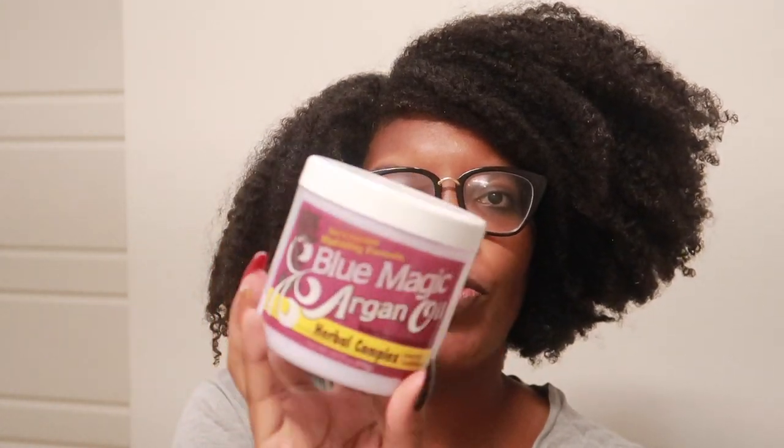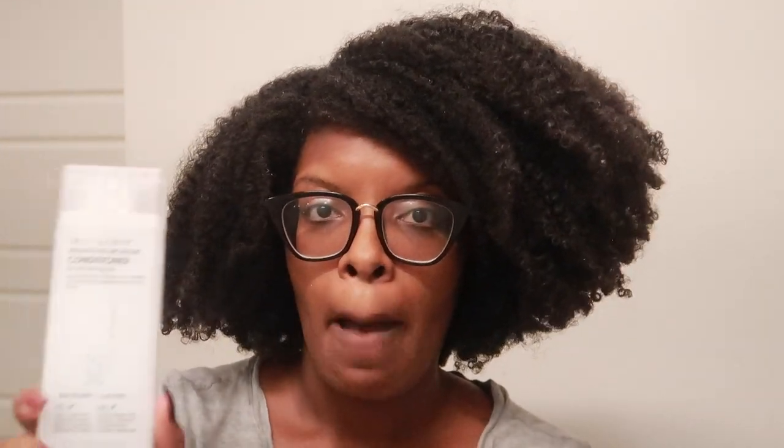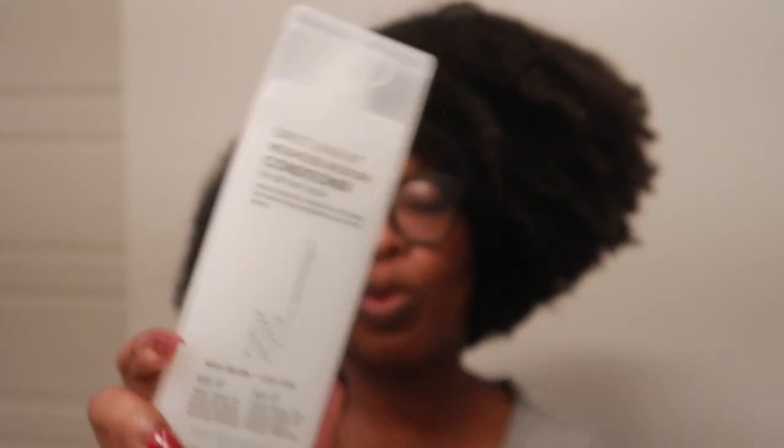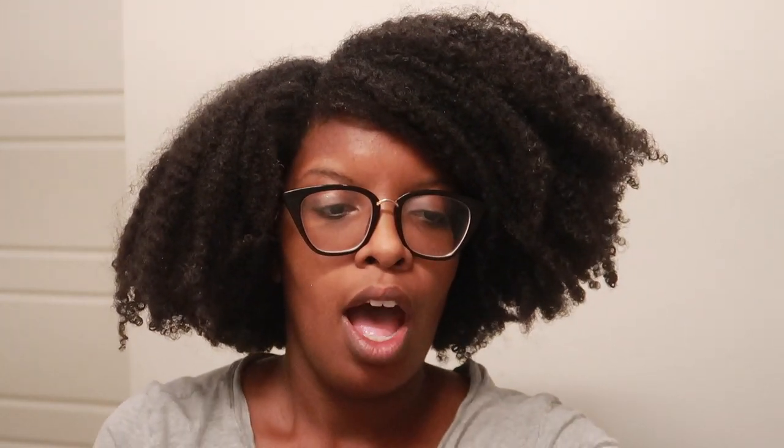We have the Blue Magic Earth and Oil herbal complex — I have a formal review on this, love it. I went back to Giovanni direct leave-in weightless moisture conditioner. I don't know why I neglected you all this time, Giovanni, I'm so sorry. This is a little pricier out of all the conditioners I use, but it is definitely worth it. I purchase it on Amazon and it is for me — love this stuff.